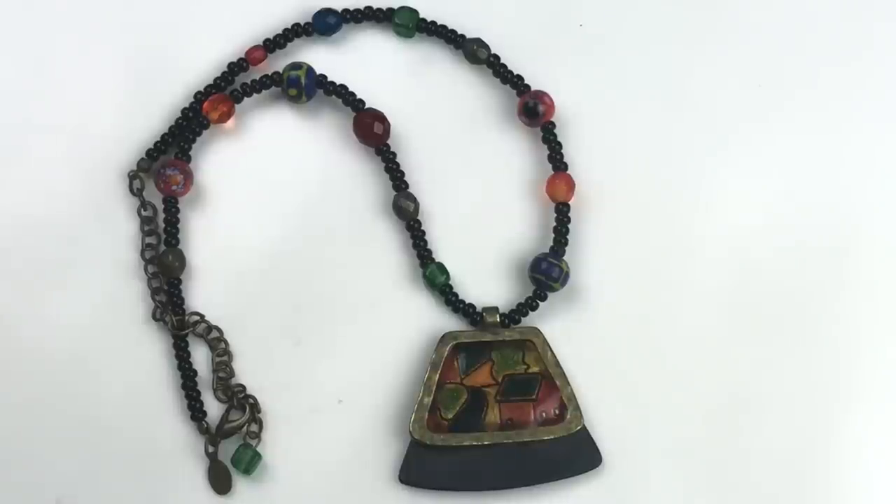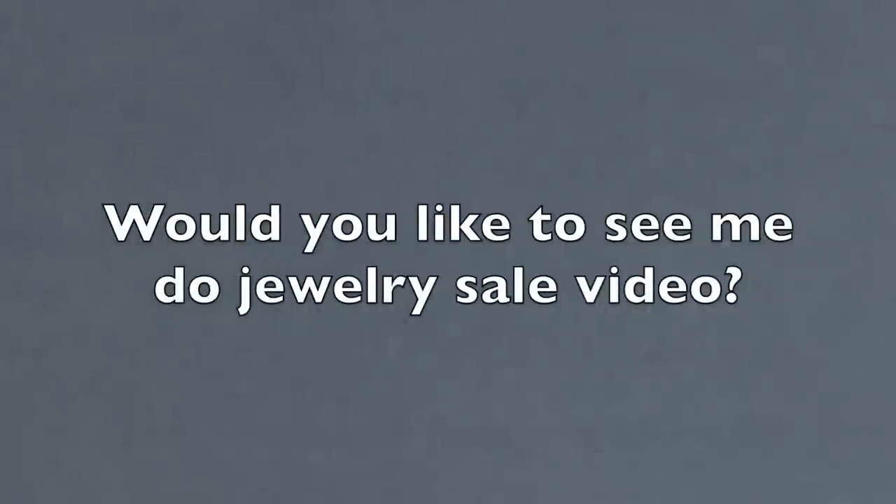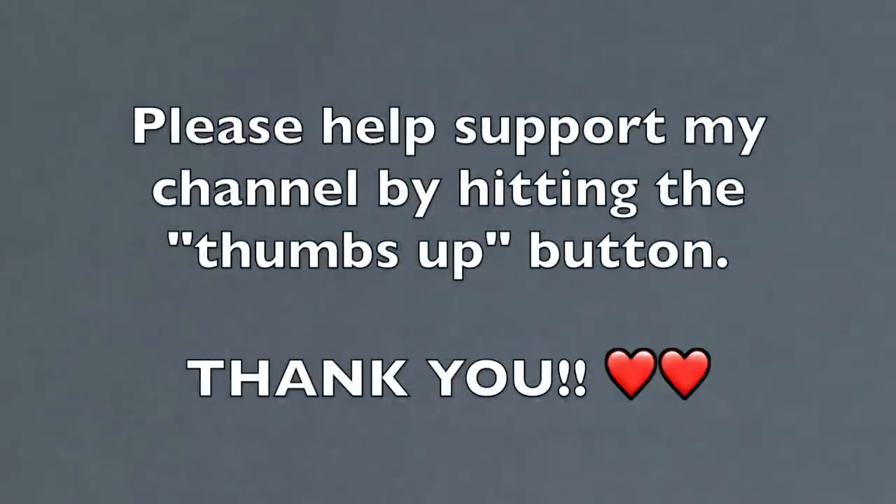What do you guys think of this Goodwill Blue Box so far? I think it's really interesting — quite eclectic, a nice mix of vintage and modern, and a nice mix of different types of pieces like brooches, earrings, necklaces, and bracelets. I'm quite pleased. Quick intermission: would you be interested in a jewelry sale at some point? Comment down below — yes sale or no sale. And if you could give this video a thumbs up, it really helps the channel!